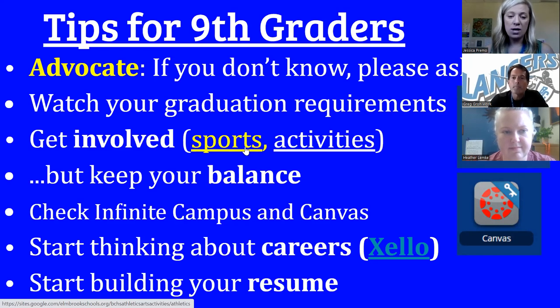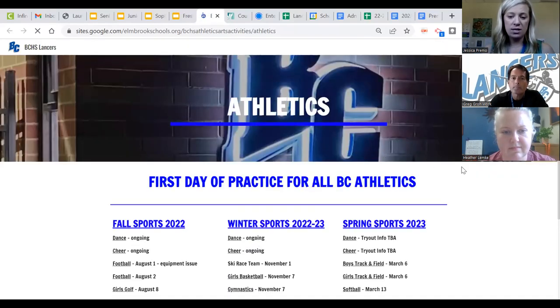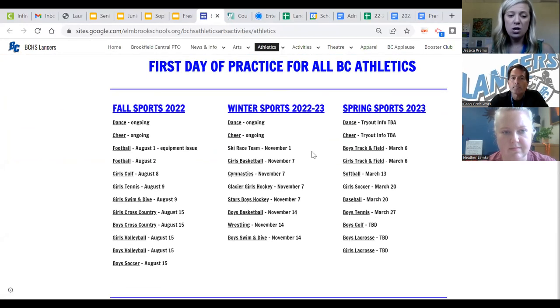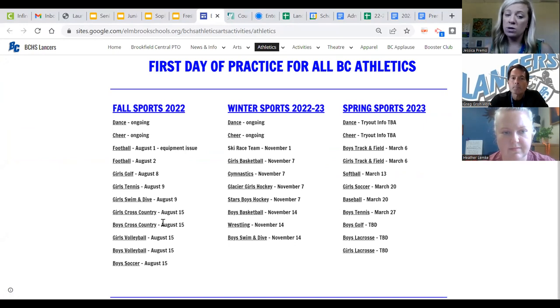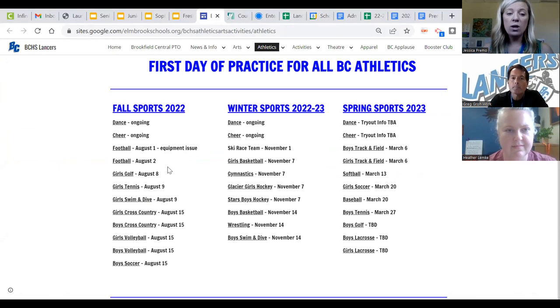I want to direct you to our athletic page. This is an incredible resource — if you have interest in trying out for a fall, winter, or spring sport, you can click through and find out who the coach is and their contact information. Many sports will have open gyms, which is important to get involved in as soon as possible. So reach out to those coaches. We will have a winter information meeting and a spring information meeting — all of that is coming out in those weekly email blasts, so parents be on the lookout.